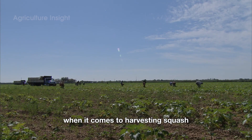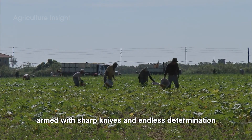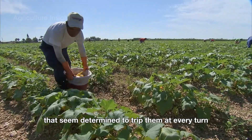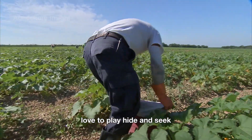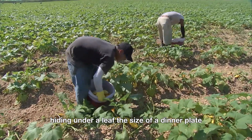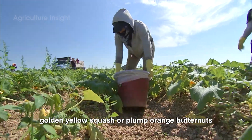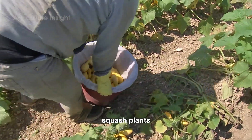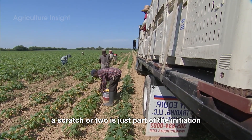When it comes to harvesting squash, it's practically an art form. Picture farmers in wide-brimmed hats, armed with sharp knives and endless determination, navigating rows of sprawling vines that seem determined to trip them at every turn. Squash plants, with their broad leaves and sneaky tendrils, love to play hide-and-seek. Just when you think you've cleared a patch, another squash magically appears, hiding under a leaf the size of a dinner plate. It's like a treasure hunt — except instead of gold, you find green zucchinis, golden yellow squash, or plump orange butternuts. And let's not forget the prickly stems — squash plants don't give up their bounty without a fight.